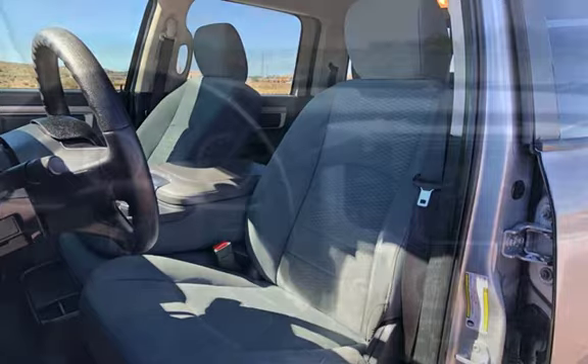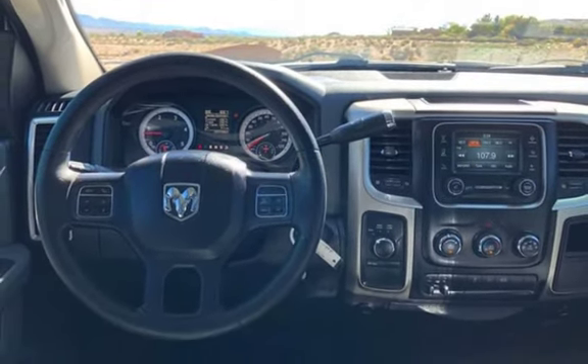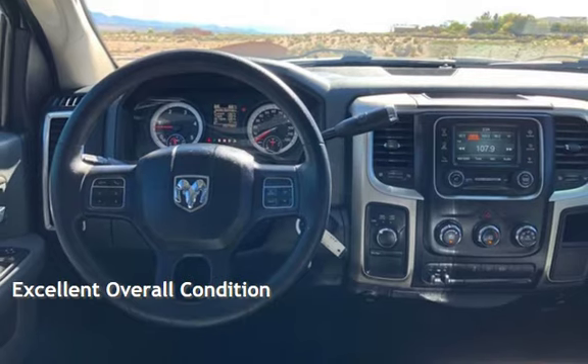This Ram has less than 154,000 miles on the odometer. This vehicle is in excellent overall condition.